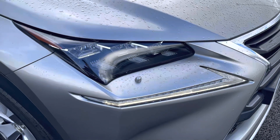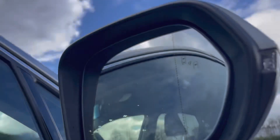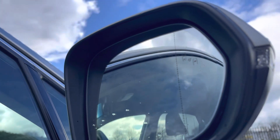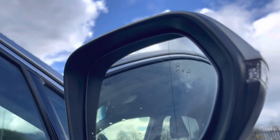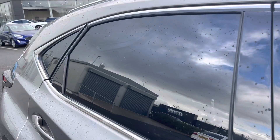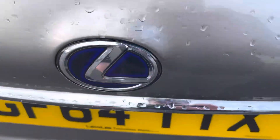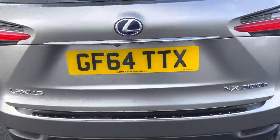You've got LED daytime running lights which are going to make you more visible to other road users, which is always good. You've also got blind spot assist on your wing mirrors, which will let you know when there's a car in your blind spot — a great safety feature. And there are tinted black rear windows so your rear passengers have a little bit of extra privacy.